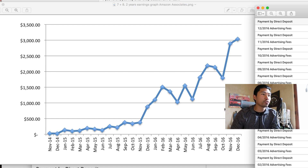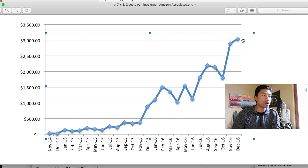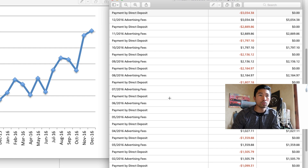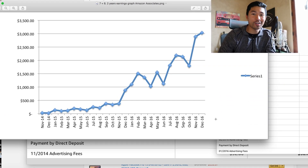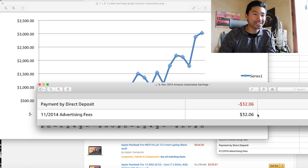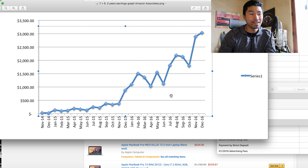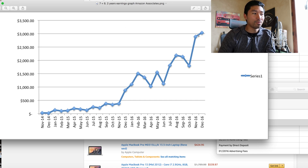I want to show you guys my journey over two years when I started with Amazon Associates. I was able to surpass the $3,000 per month mark in December of 2016, and I have the earnings here to back it up — this is the direct deposit. If you log into Amazon and look at your payment schedule, you can see these payments and how much gets sent into your bank account. One thing I want to highlight is I did not start out making $100 a day. In fact, I started out making just $32 in a single month. This was the first time I ever earned from Amazon Associates — back in November of 2014, $32.06. This shows the journey and how long it took to go from making peanuts — making 30 bucks a month — to making over $3,000 in a single month. It took over two years.